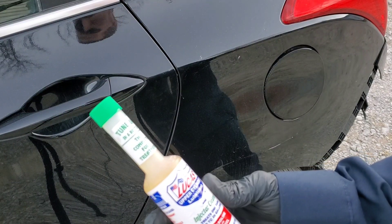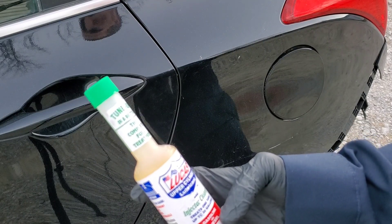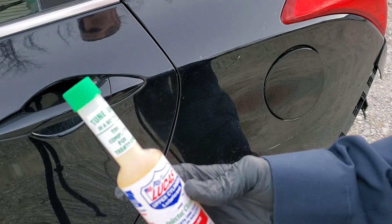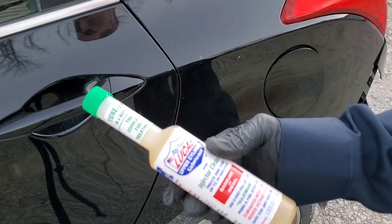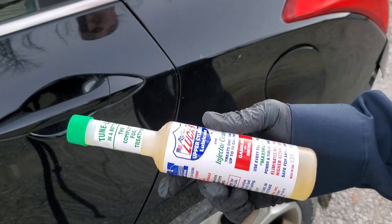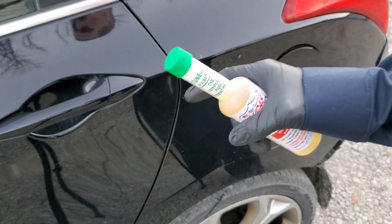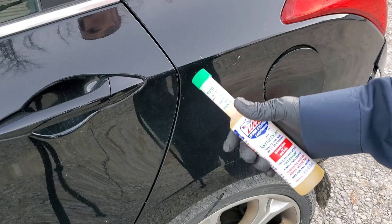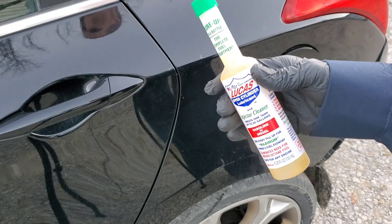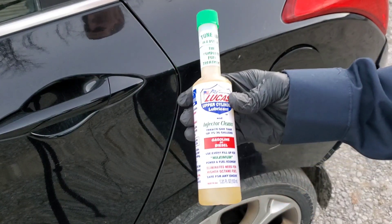Next up, we have Lucas Upper Cylinder Lubricant, which is definitely going to help provide protection within the combustion chamber where oil doesn't reach. If you have a lot of oil burning in there, that's obviously not going to be good. The injectors are inside the combustion chamber for a GDI, so you can imagine this causes a lot of problems with the extreme pressures, temperatures, and everything else they face.